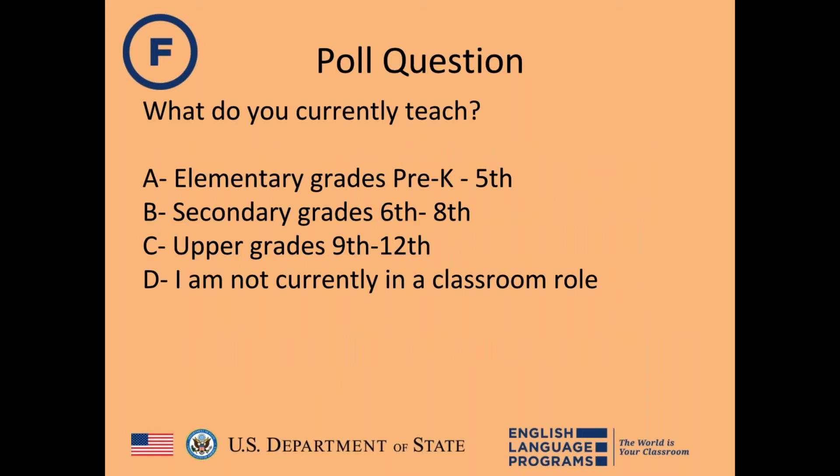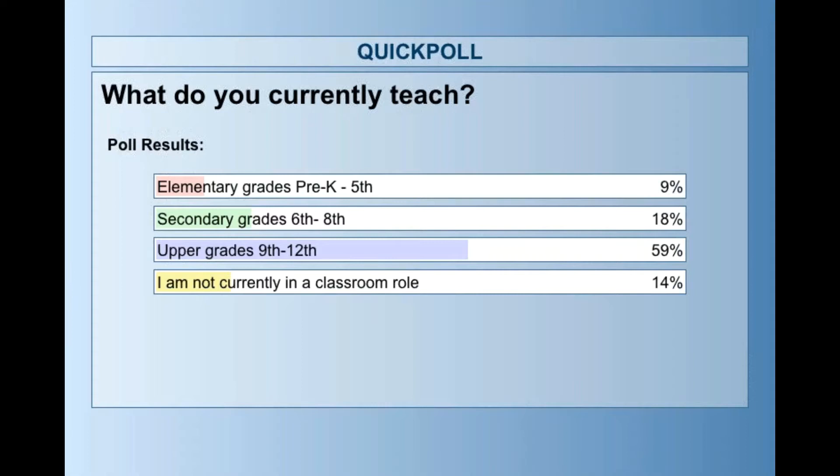Before getting started, Rachel takes a poll to learn what grade levels teachers present are teaching. Results show 59% are upper grade teachers (9th–12th), 18% are in secondary grades (6th–8th), and the lowest percentage are elementary school teachers, which Rachel finds very interesting.